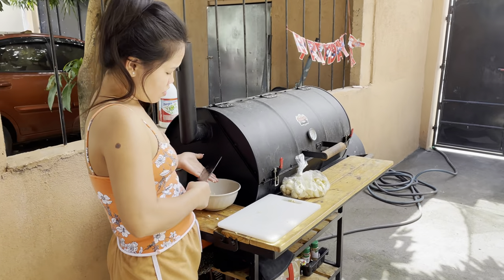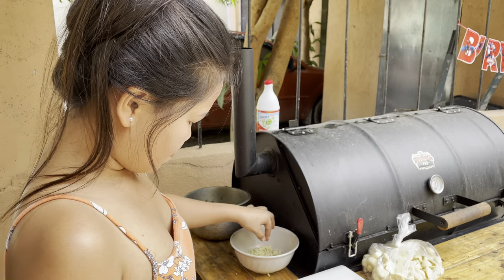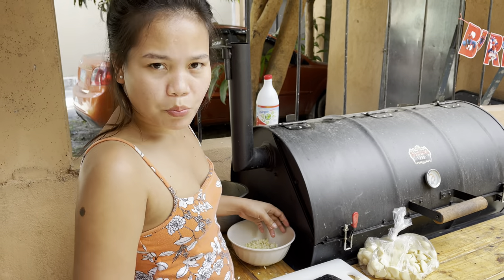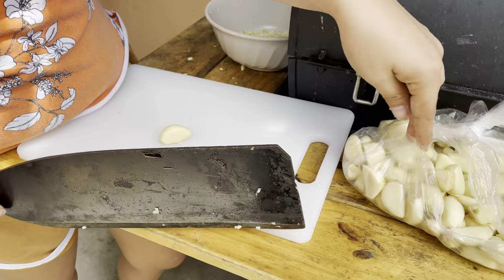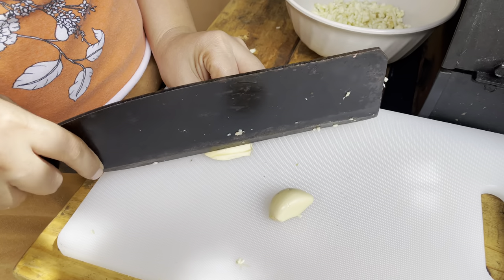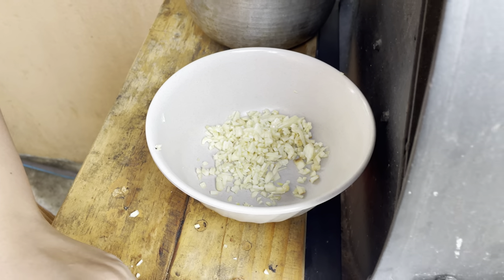What you chopping up there baby? Chopping up my garlic. What you want me to get to eat tonight? What you want, pork? Good job baby. Oh yeah, it's gonna go nice in my garlic mashed potatoes.